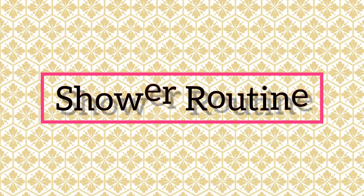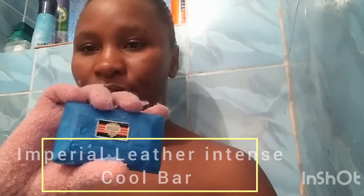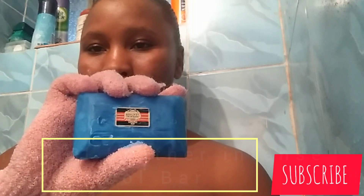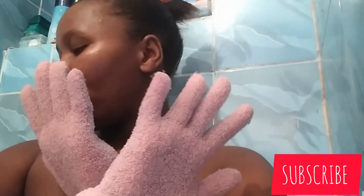The first product I'm going to start with is the Impigrable Rater Intense Cool. I love products for men, and this soap is for men, but I love how this product smells and also the cooling sensation it leaves on my body. As you can see, I am using my exfoliating gloves.